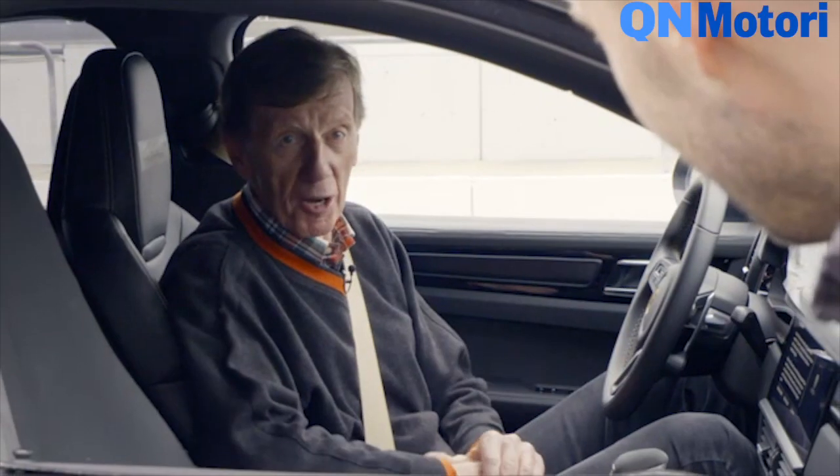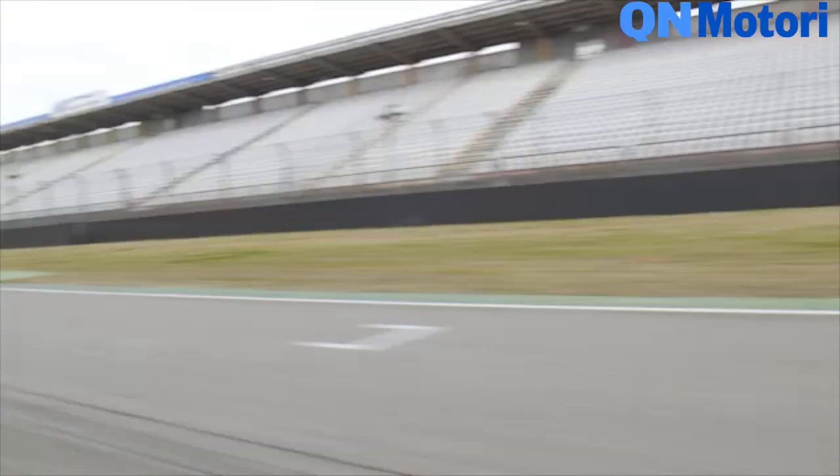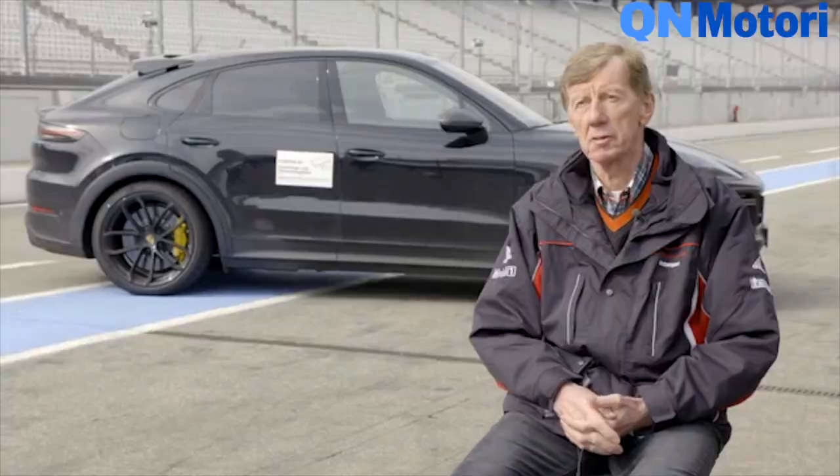Good to hear that from you. Can I go another round? Tires looking good — let's go. This is a mighty leap compared to anything that was before. This really defines the term SUV anew.